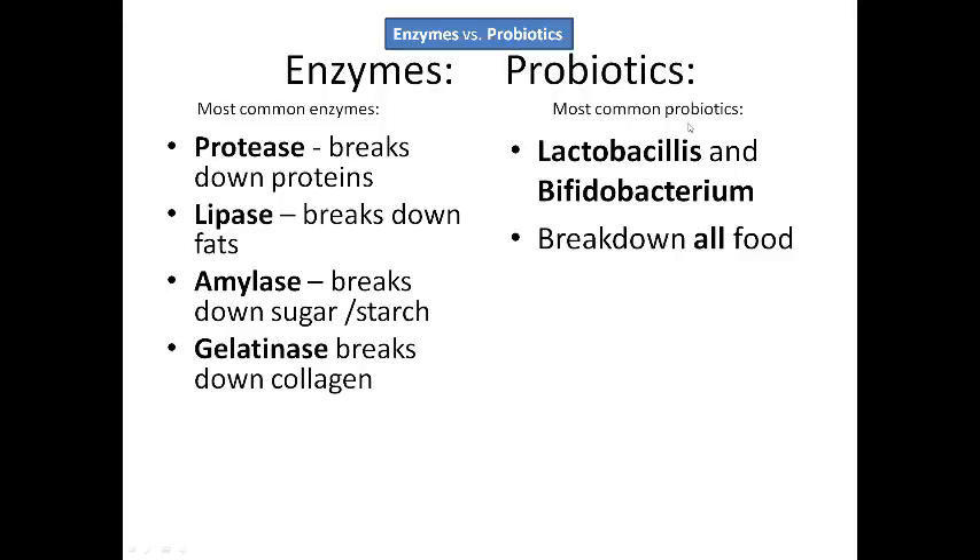The most common kinds of probiotics are lactobacillus — which is commonly what you find in yogurt — and also bifidobacterium. There are several different kinds of lactobacillus and several different kinds of bifidobacterium. All of these kinds of probiotics help to break down all different kinds of food, not just specific types like the enzymes are.